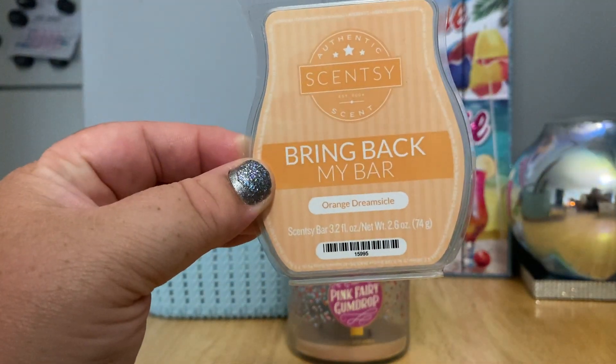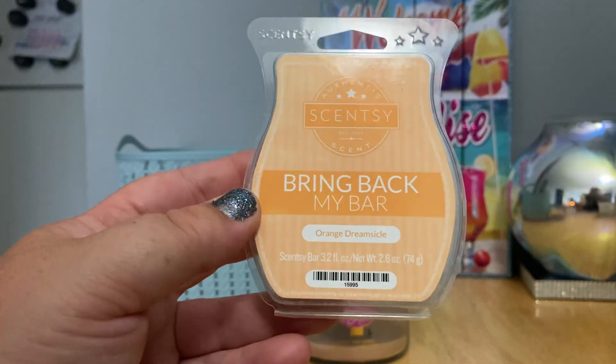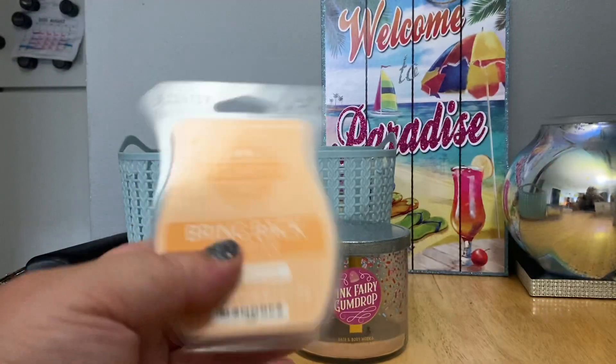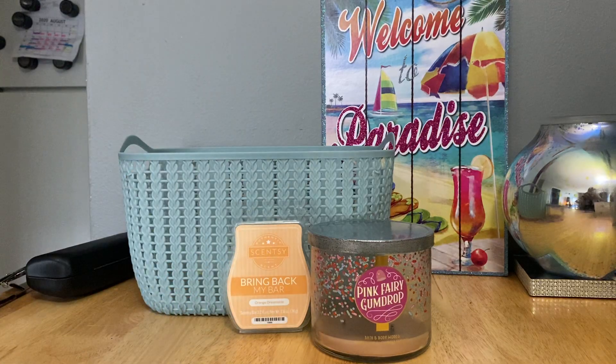Now just a few Scentsy bars. Up first, I just finished Orange Dreamsicle — also in my melting basket. I had thrown it in my Scentsy Club and then removed it before the order arrived because I knew it wasn't something I'd need multiples of. In the clam it's very artificial creamsicle — it just smells like a creamsicle, very sweet, very vanilla, very orange, very ice cream. Warming, though, was really really disappointing — I could barely smell it. I could live without that fragrance; the strength and throw was very meh.